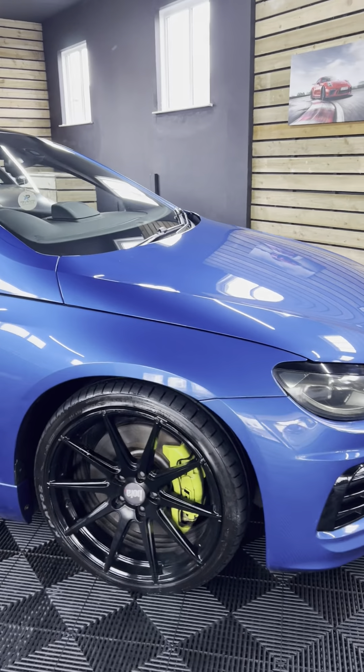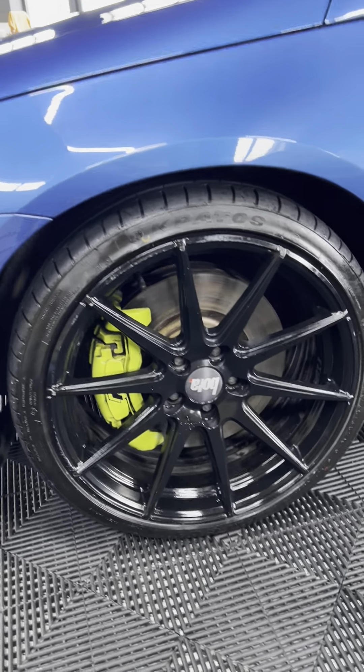Starting off at the front, you've got these nice big Bola alloys with almost lime-greeny yellow calipers behind — such a beautiful colour. Gloss black is absolutely everywhere on the front end, black badges, and little eyebrows on the headlights just make it look a little bit more aggressive.